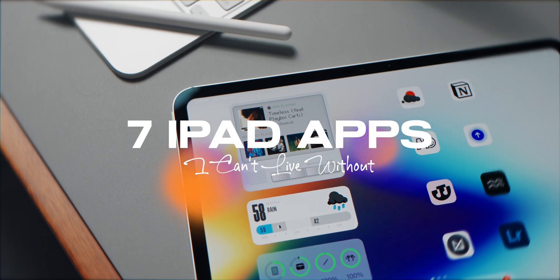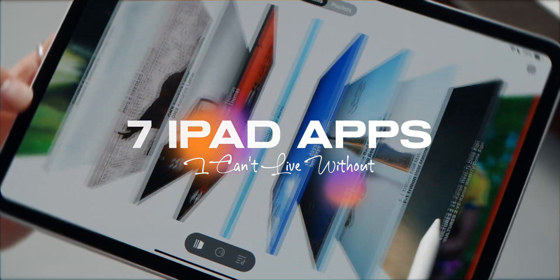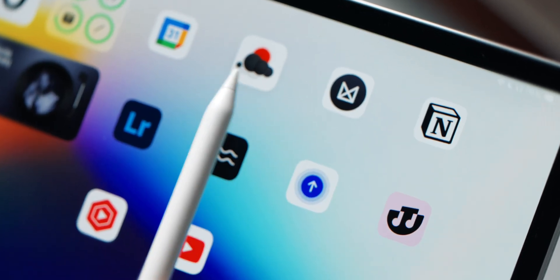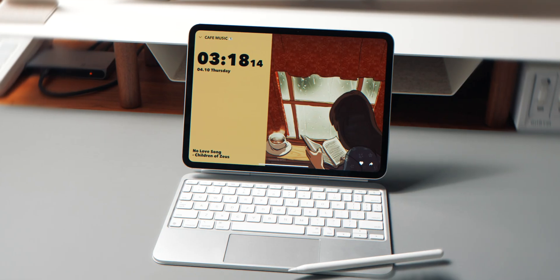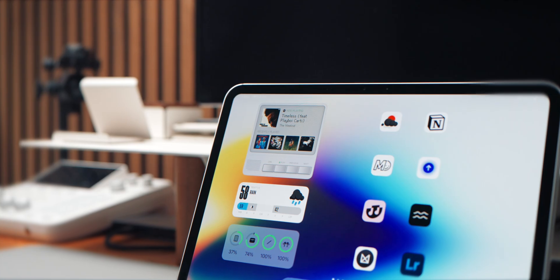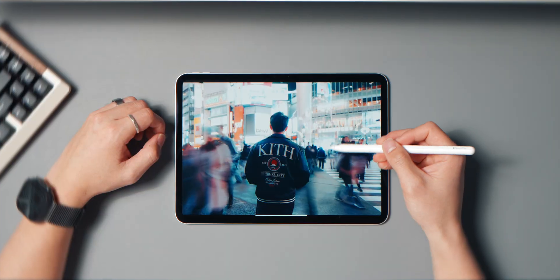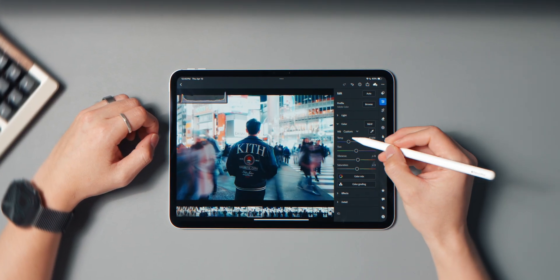The iPad is packed with potential, but the real magic happens when you find the right apps to unlock it. Over the past few years I've tested a ton of them — these are the ones I keep coming back to. They've genuinely earned a place in my daily iPad setup as a content creator. So if you're looking for apps that actually make the iPad feel more useful, more creative, and more fun, this list is for you.